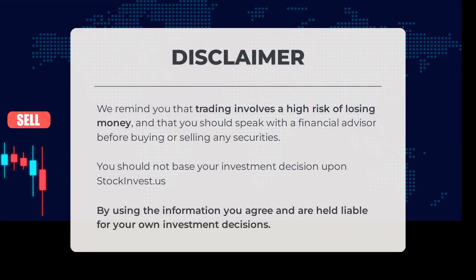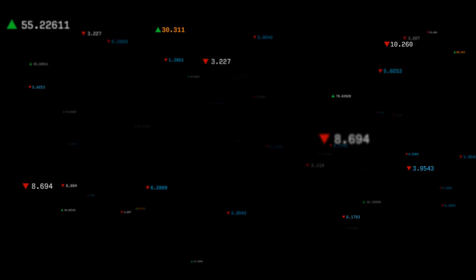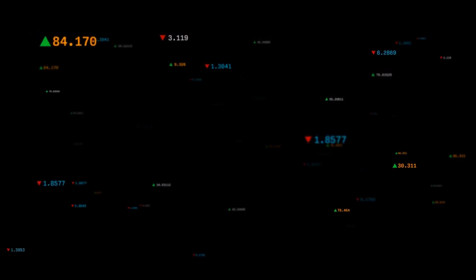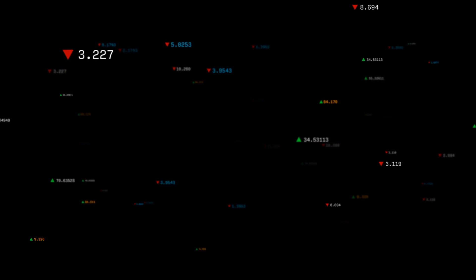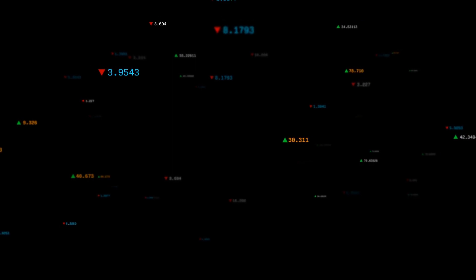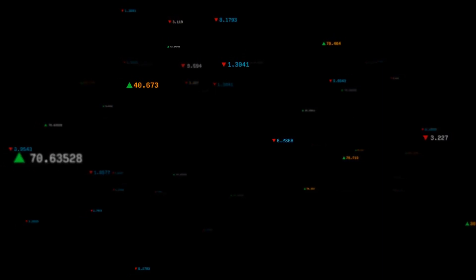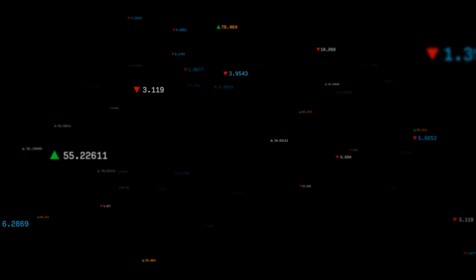Before you dive into trading, remember that trading comes with risks. It's always a good idea to consult a financial advisor before making any investment decisions. Don't solely rely on stockinvest.us for your investment choices — we provide information, but it's your responsibility to make informed decisions and bear the consequences. We want to hear your thoughts, so drop a comment below with your target for this stock. If you enjoy this content, hit the like button and subscribe. Get ready for successful trading, and have a beautiful day from the entire team here at StockInvest.